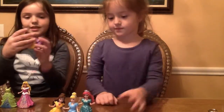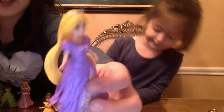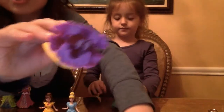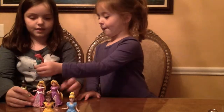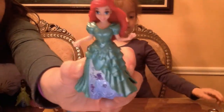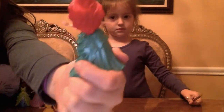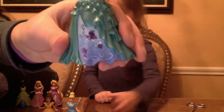Let me show Rapunzel. She has nice blonde hair with a silver crown, and her hair is really long. She has a nice purple dress with a bow, and her shoes are purple. Here's Ariel — she has a ruffled dress and very nice pretty red hair, and also a nice silver crown with a very cute decorated sticker.